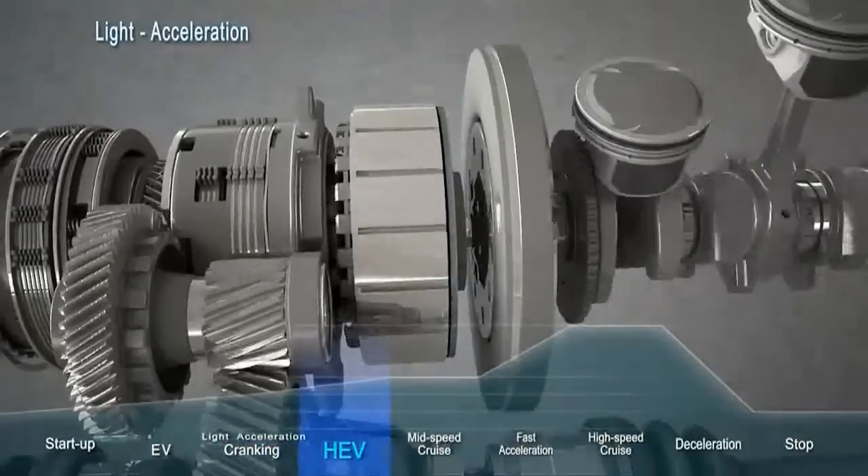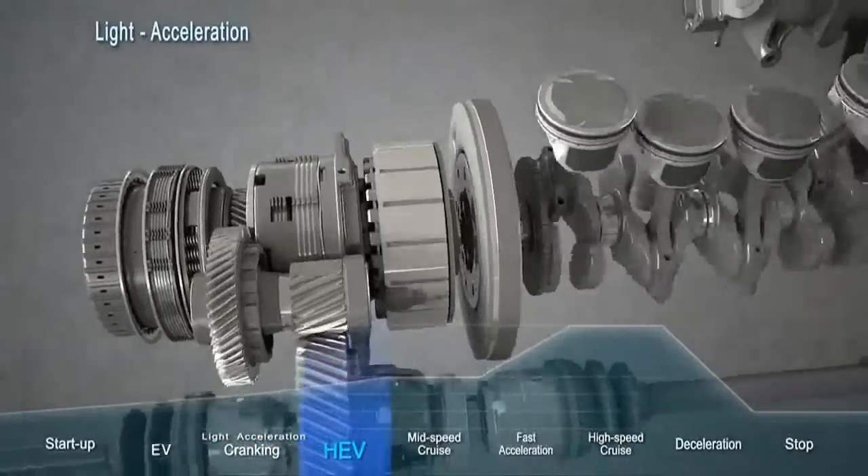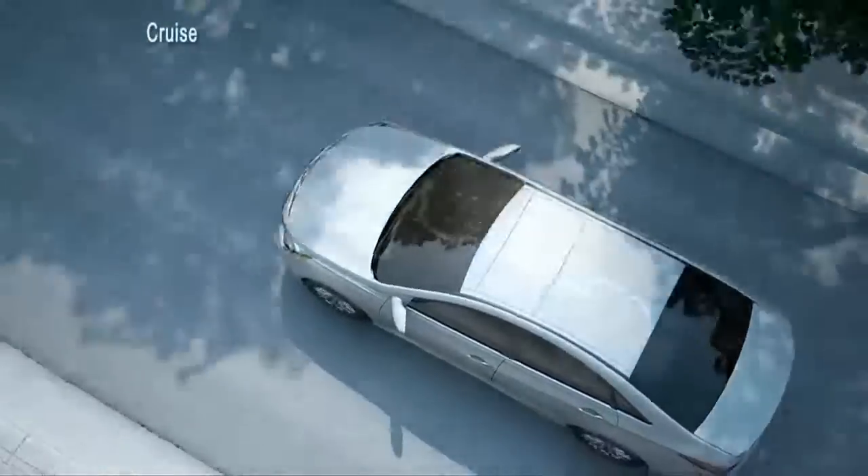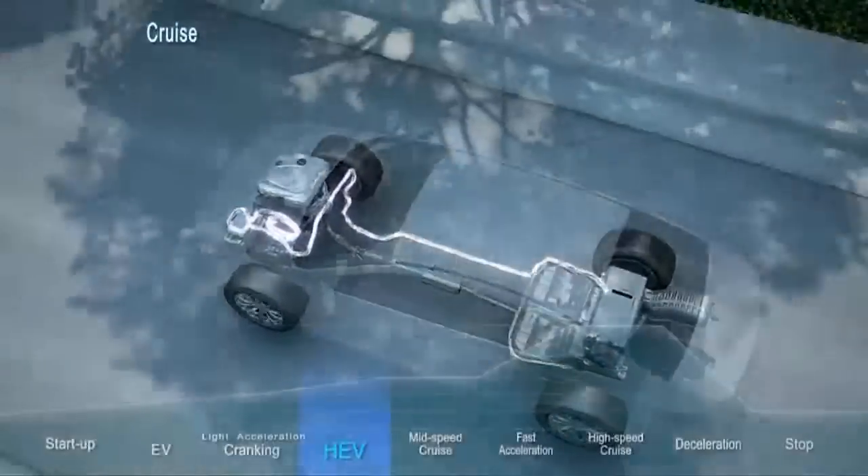Unlike many hybrid competitors, the Sonata Hybrid can run in electric-only mode up to highway speeds. The drive system is engaged by simply pressing the accelerator.